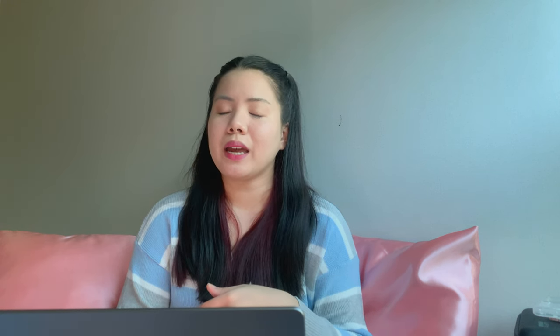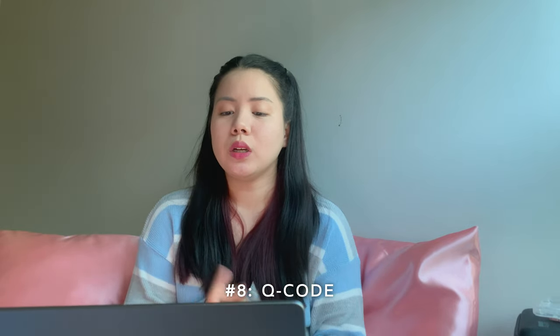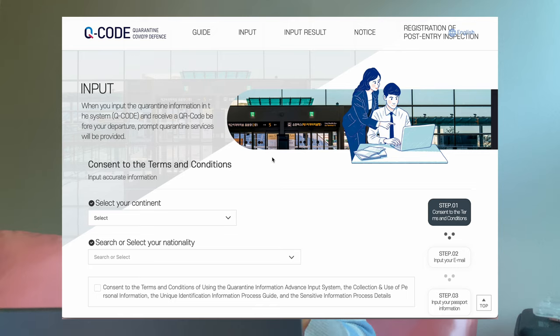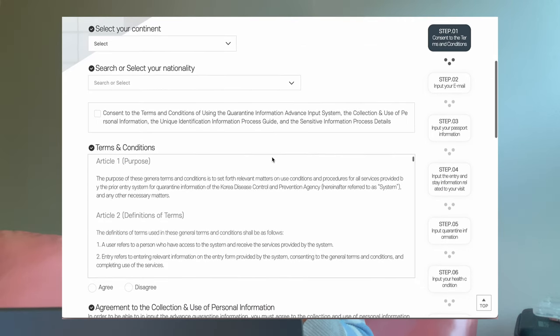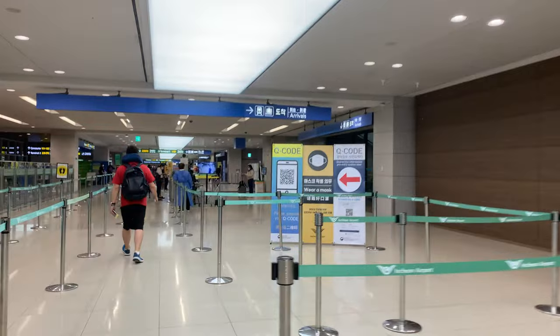I got mine at Rindan and Kaiser Medical in Makati, and it was for 617 pesos. Number 8: Q-code. After you get your negative COVID test result, go to the website — I'll link it down below — and fill out your details such as passport details, flight itinerary, accommodation, and attach your negative test result. After that, you will be given a QR code. Save it on your phone or print it out because it will be very handy when you get to Korea. I suggest you do it prior to your flight.